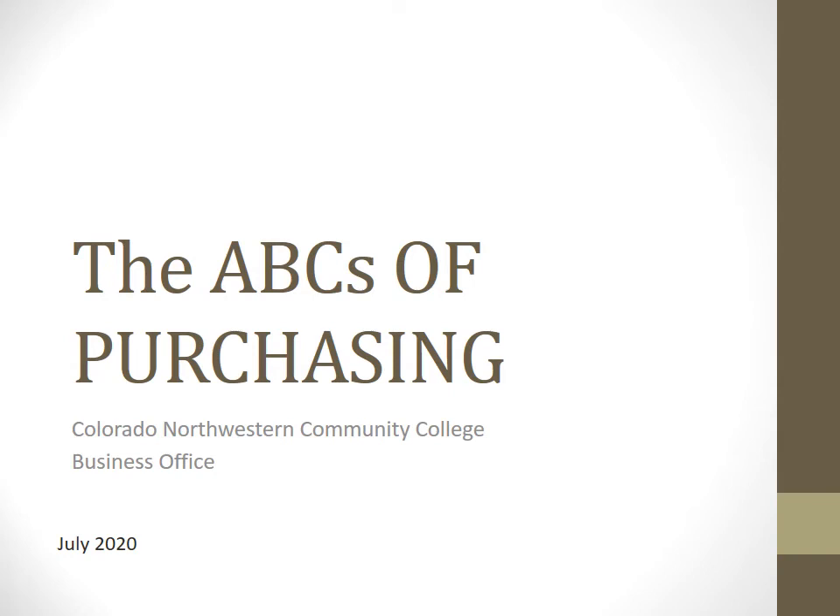Kathy Cotton Steady here, covering the ABCs of purchasing for you. Hope you all enjoy your training.